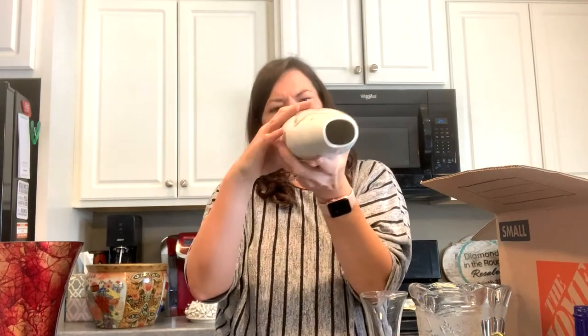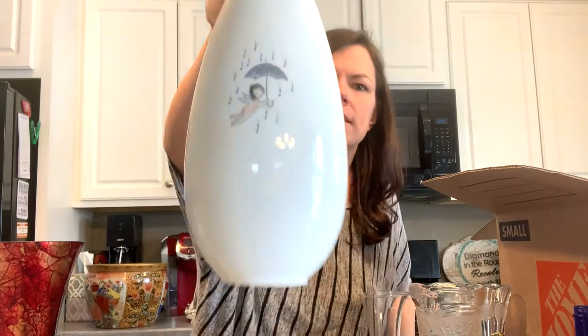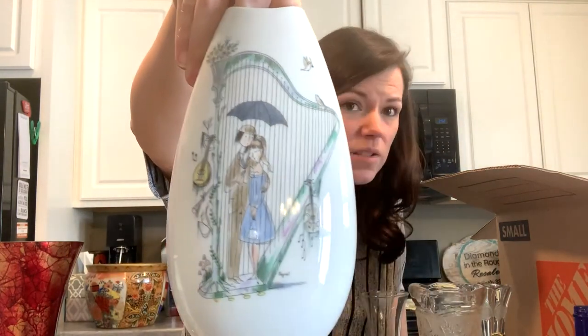This is really precious — this is by another Rosenthal. Another Rosenthal vase — that is so pretty, I love that.